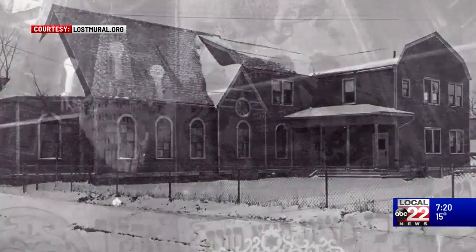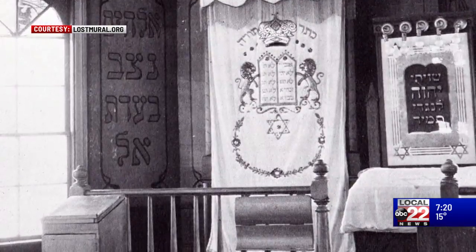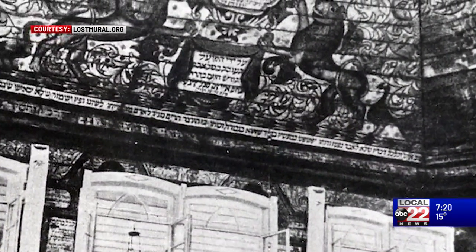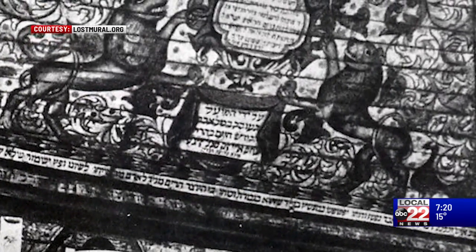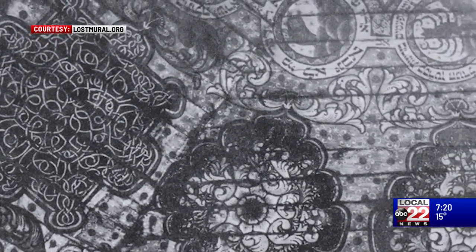Why is it called the Lost Mural? Really for two primary reasons. First, the Lost Mural represents a lost genre of wooden painted synagogues that was prevalent in Eastern Europe. We aren't quite sure whether there were hundreds or perhaps thousands, and they were destroyed during the Holocaust, during pogroms, by fire, or simply by architectural disuse and fell into ruin. So this may be the only extant symbol of that lost genre that exists — certainly in North America — of this size and grandeur and splendor.